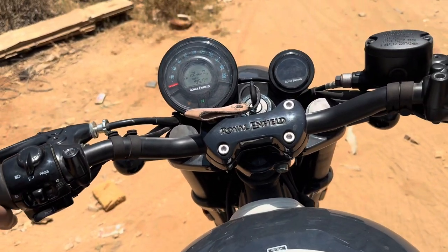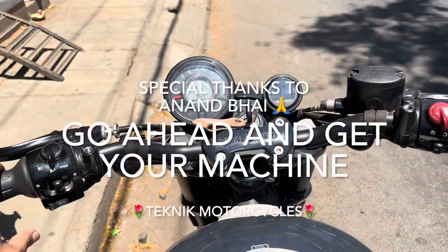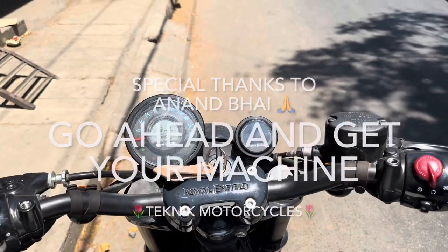I believe I need to test ride a Super Meteor also — this is very good. This constitutes my ride and I feel that this Shotgun is excellent, you can go and book it. I think that's up for 3.50, and I think that's a good one.